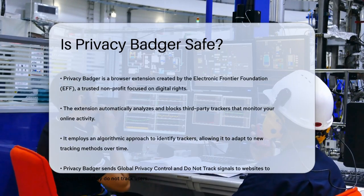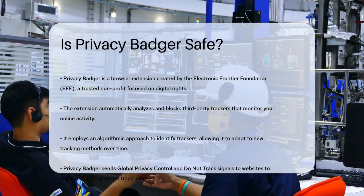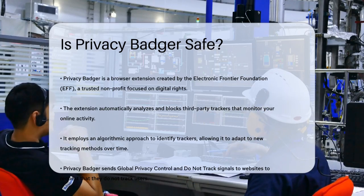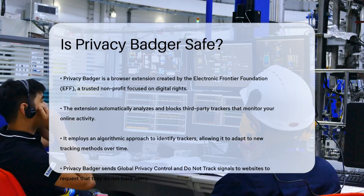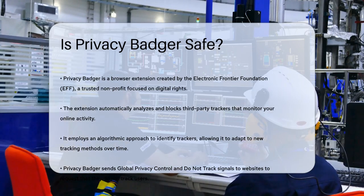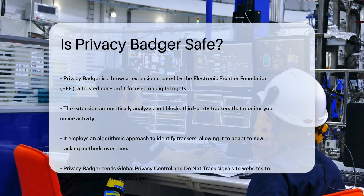Privacy Badger is a browser extension developed by the Electronic Frontier Foundation (EFF), a well-respected nonprofit organization that advocates for digital rights and privacy. This already gives it a strong foundation in terms of trustworthiness.